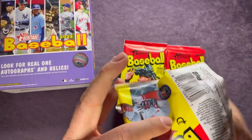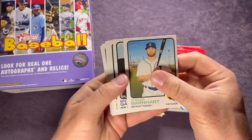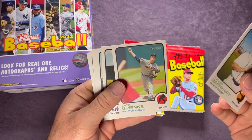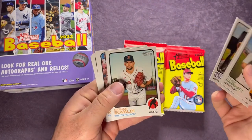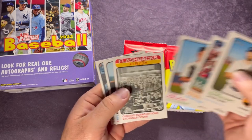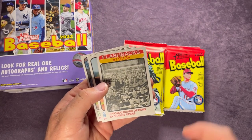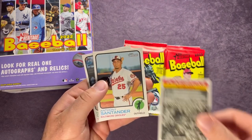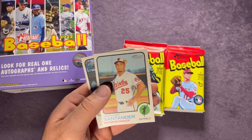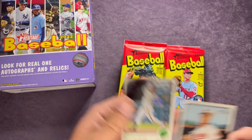There'll be three of those blue sparkles in here — not one yet. Tucker Barnhart, Zach Greinke, Brett Gardner, Iovaldi, Ramirez, Kikuchi for the Mariners, Flashbacks Chicago, board options exchange, Flashbacks 1973. Santander and Brian Goodwin.